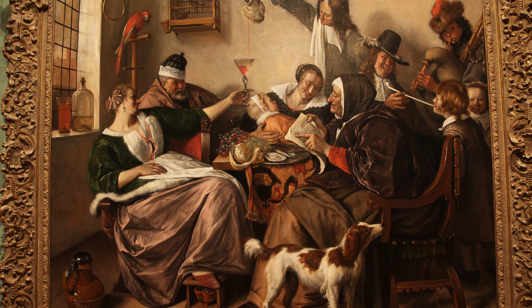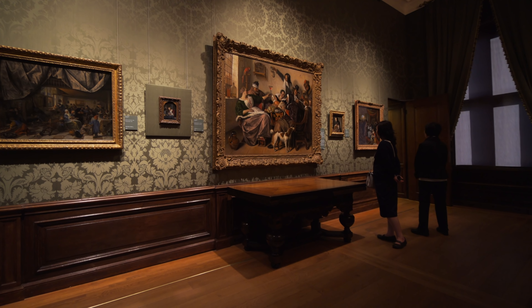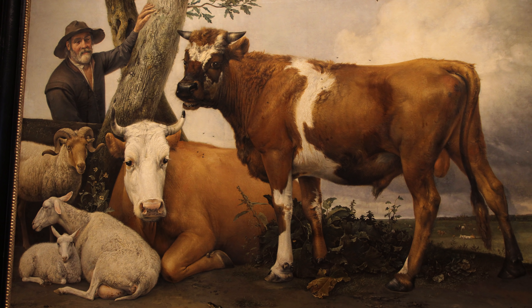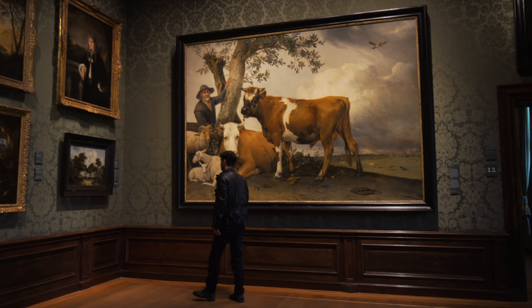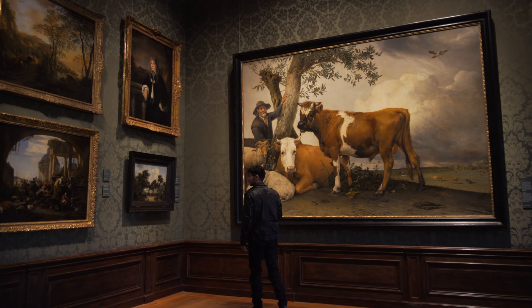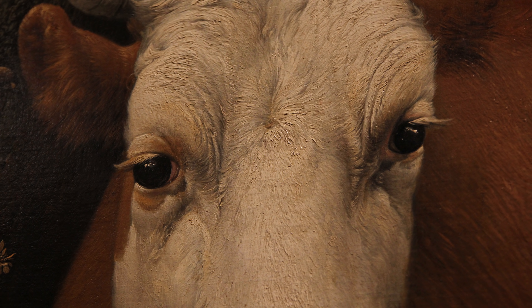The museum features many paintings of domestic household situations, such as this raucous family by Jan Steen. The beautiful gallery rooms certainly enhance your appreciation of the paintings. One of the most popular pictures in the collection is the famous Bull by Paulus Potter, worthy of some close examination.